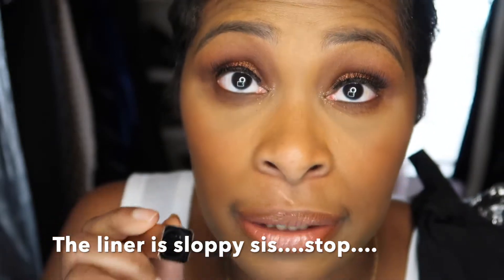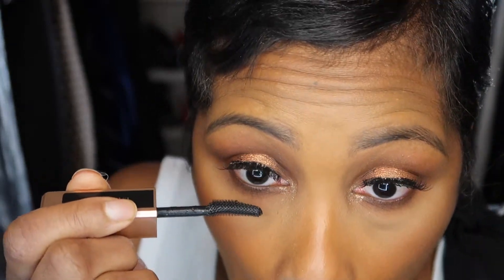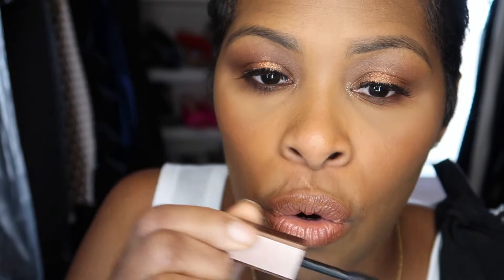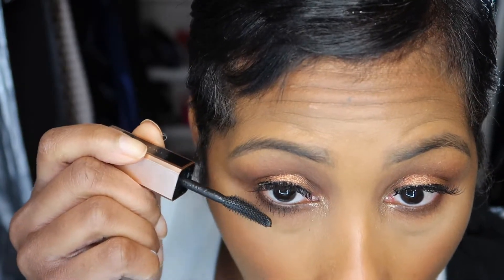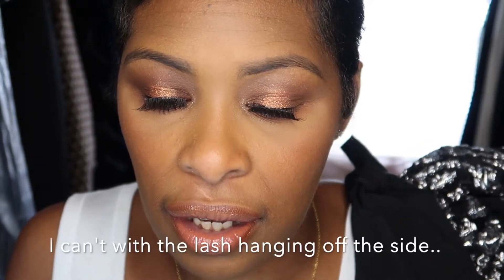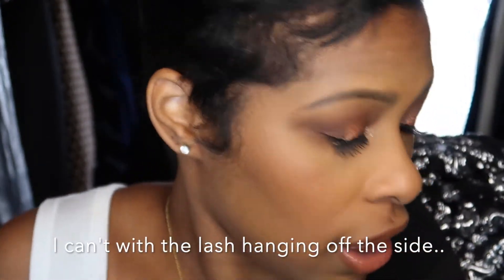I'm going to use the new Lancome Idol Lash mascara — Zendaya's in the ad. I bought this just because I saw her; I love her. So let's do the bottom lash. I have really thin lashes, so I love mascara brushes that have tiny little bristles. I can't use the big fat bristle brushes because they don't grip my lashes and I get mascara everywhere. This formula is not too wet, which I like — it's like the perfect consistency, not too thin and not too thick.